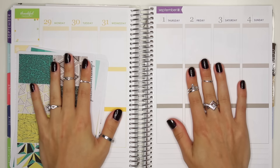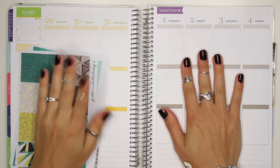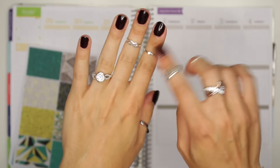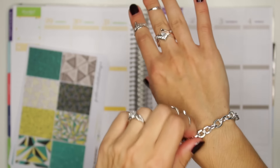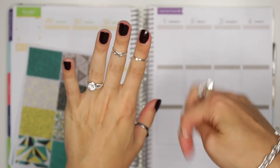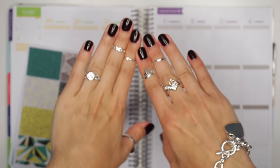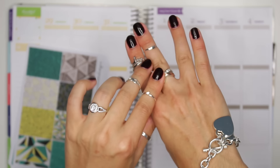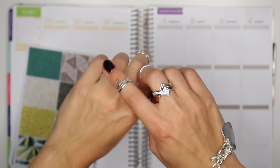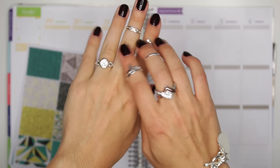I thought I would mention at the beginning of this video, because I always get questions on where my rings are from. So this ring and this ring and this bracelet are all from Montana Silversmiths. I will link them down below in case you guys want to purchase some of these. Look how much they sparkle — they're just beautiful. I love my rings. And no, I'm not engaged but I like to pretend that I am.